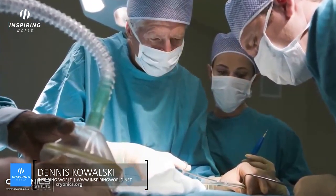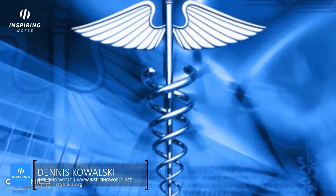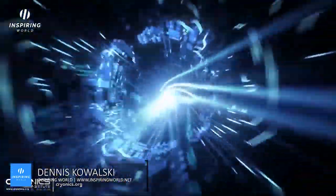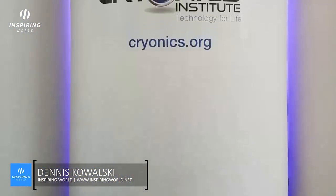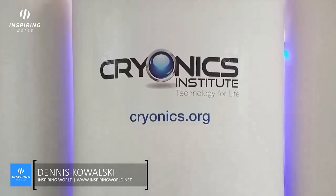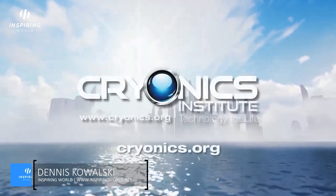People once considered dead only 50 years ago are today revived with CPR and cardiac defibrillation. Cardiopulmonary resuscitation and organ transplant technology were once shunned by primitive thinkers, but today they are hailed as life-saving advances. If history has taught us anything, no one knows the future, and it is foolish to say what future technology will be impossible. Considering the alternative — which is certain death — cryonics is a rational scientific wager with little to lose and virtually everything to gain.